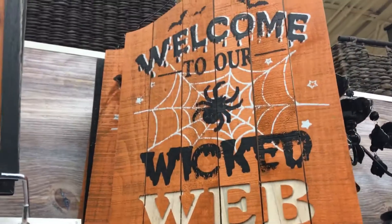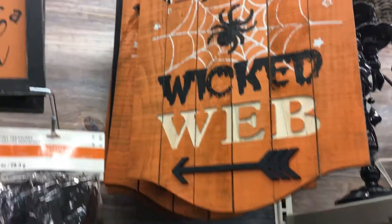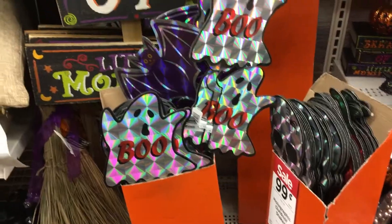We got a couple cute signs left. I really like that one — 'Welcome to Our Wicked Web.' We almost knocked over all of these. Well, I say we, but by that I mean Chad almost knocked over all of them.